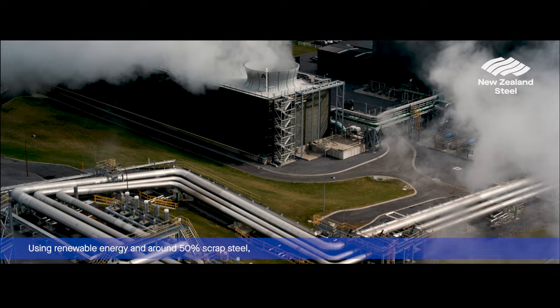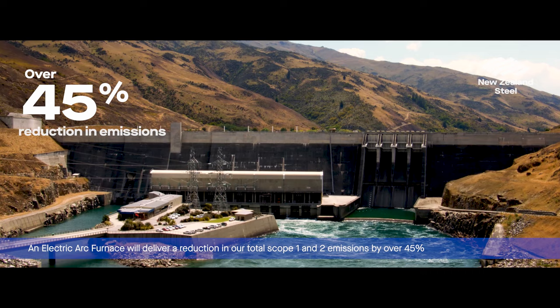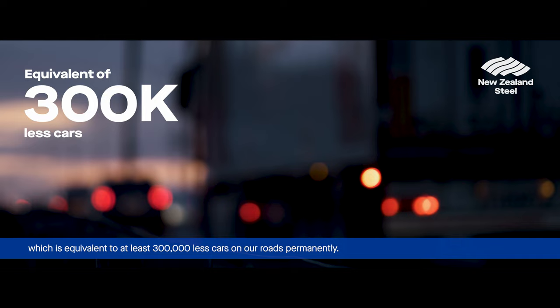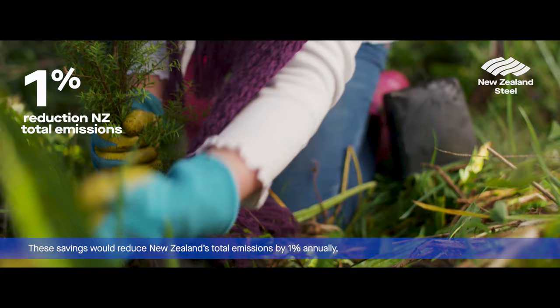Using renewable energy and around 50% scrap steel, an electric arc furnace will deliver a reduction in our total scope 1 and 2 emissions by over 45%, and a minimum reduction of 800,000 tonnes of carbon per annum, which is equivalent to at least 300,000 less cars on our roads permanently.